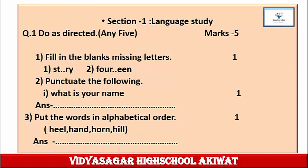Question 3: Put the words in alphabetical order. Mark 1. The four words given in the bracket all start with the same alphabet H. The words are: heel, hand, thorn, him. Write them in proper alphabetical order in your notebook. Write down the question first and then complete the answer.